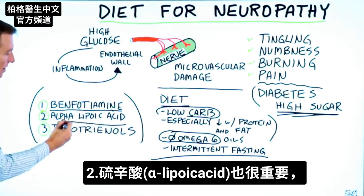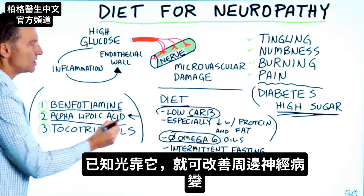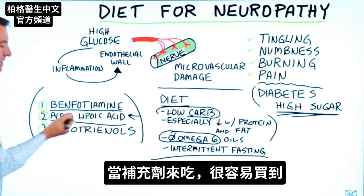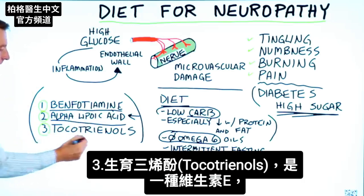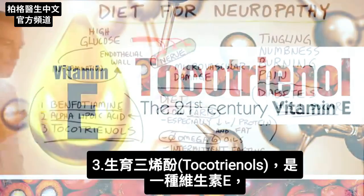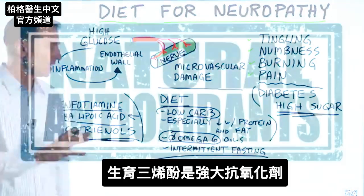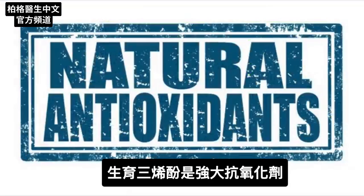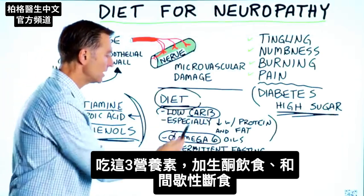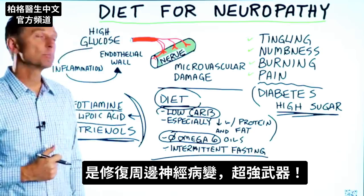Alpha-lipoic acid is another very important supplement. Even on its own, it has been shown to improve peripheral neuropathy, so you can take it as a supplement — you can get it anywhere. And also tocotrienols: this is a type of vitamin E that works 50 times stronger than tocopherols. It's a powerful antioxidant. All three of these together — plus the low carb diet with intermittent fasting — would be a very powerful weapon against peripheral neuropathy.